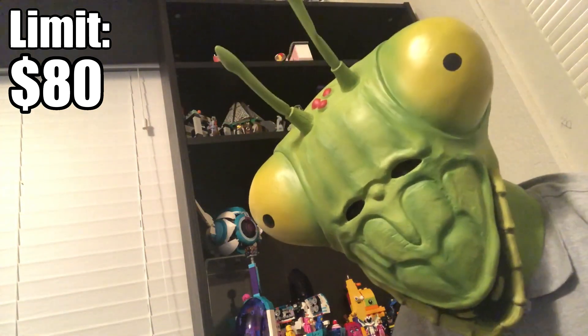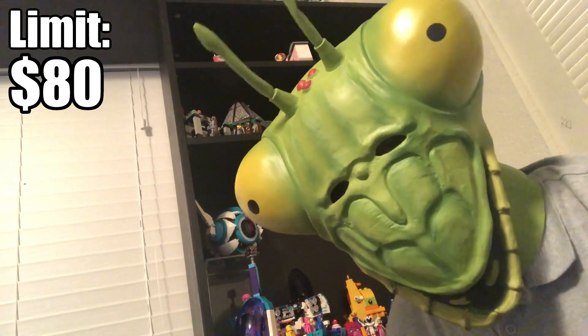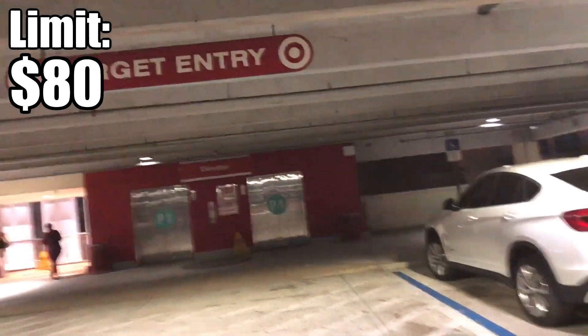With February just starting, I have a worry that after-Christmas clearance will be ending soon, so I'm going to this fancy Target that's about 30 minutes away. Let's see if I find anything good — it looks super fancy.